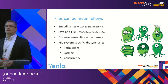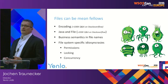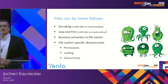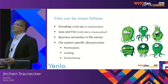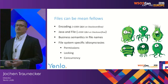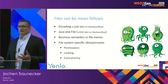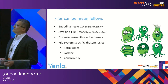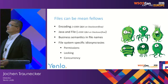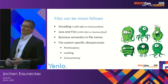Files can be really mean fellows. You have to take care of the encoding of the file. If you look on Stack Overflow and search for encoding and file, you'll find more than a hundred thousand questions and answers on that — so that seems to be a really hot topic still. In addition, in the Java world it's even worse. If you go to Stack Overflow and look for Java and files, you'll find more than two hundred thousand questions.